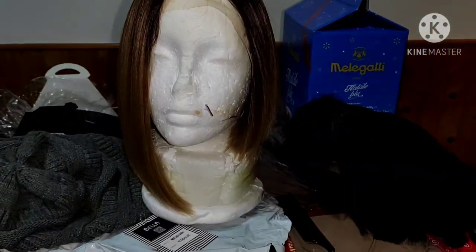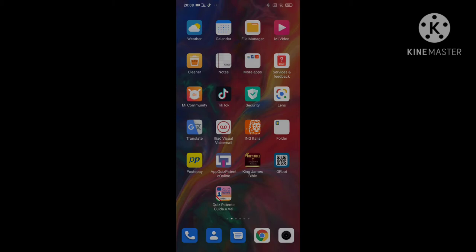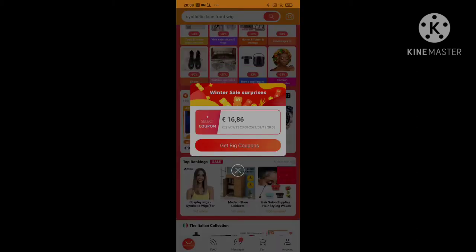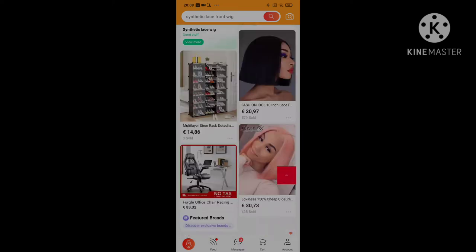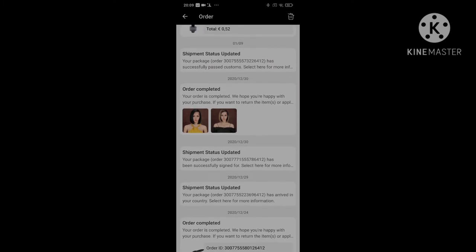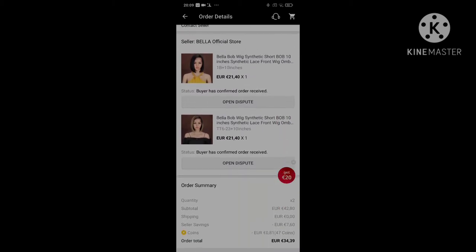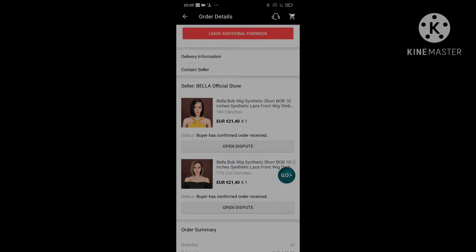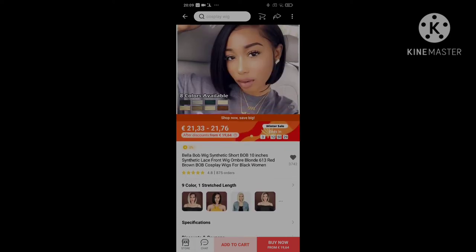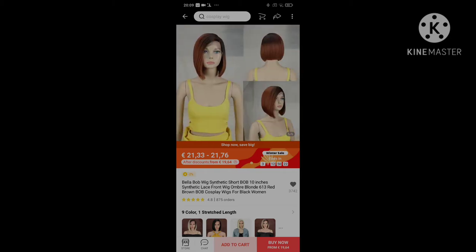It's a synthetic wig, the company is called Bella. Here with my phone I'm gonna show you guys where to go. I just entered the AliExpress app and I had to go straight to the messages section because my order has already arrived. I went there for the feedback before clicking on the actual company. Here is the company Bella, where they sell the wigs — they have different types of wigs.